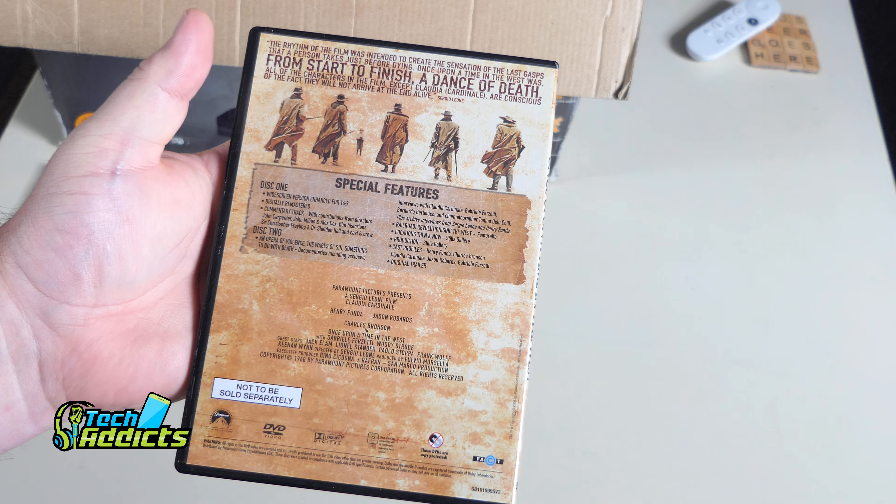Me Without You — Anna Friel and Michelle Williams. Who needs enemies when you've got a best friend? Okay, it's a little British romantic comedy. Director's commentary, production notes and trailer — a nice enough presentation.